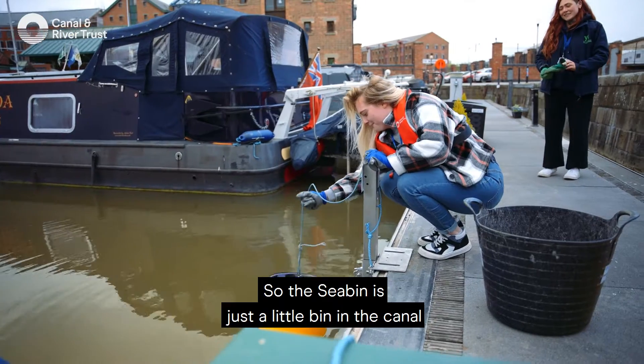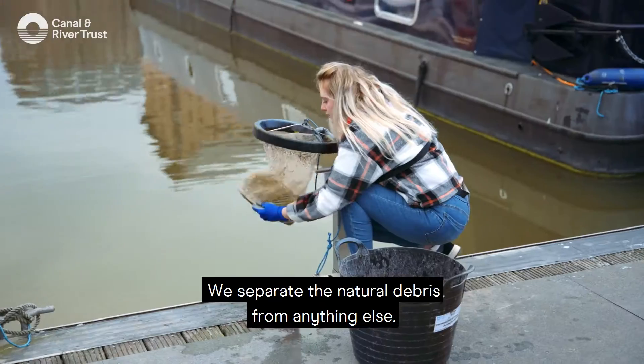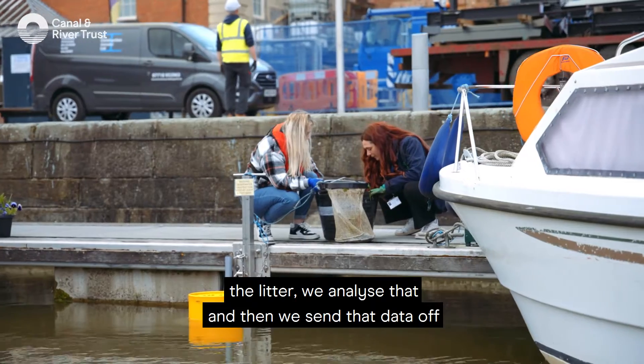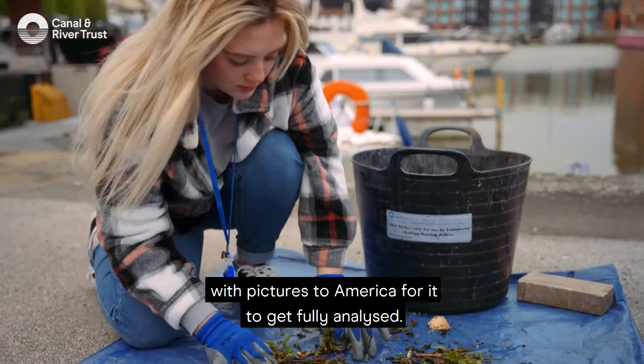The sea bin is just a little bin in the canal and it draws in all the water, the rubbish, anything around it. We separate the natural debris from anything else. We then analyse everything that we found — all the rubbish, the litter — and then we send that data off with pictures to America for it to get fully analysed.